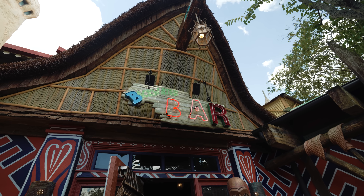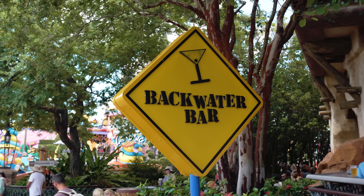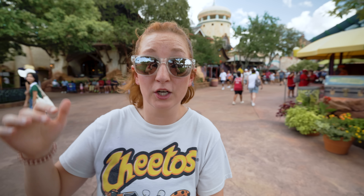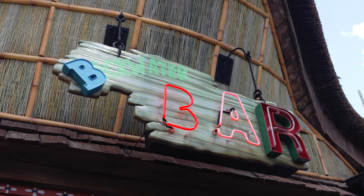Just past Confisco's you'll see signs for the Backwater Bar. We're going to lump this together with Confisco's Grill because they're inside the same building. You can access the bar from Confisco's and the food served inside the bar is the exact same menu as Confisco's Grill, so they're essentially one and the same.